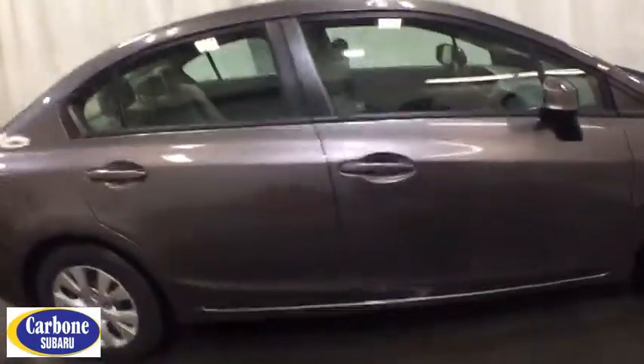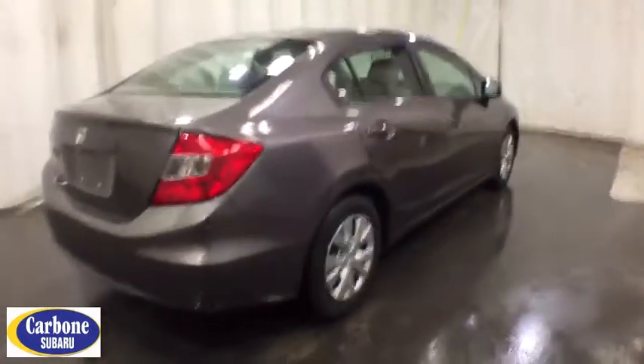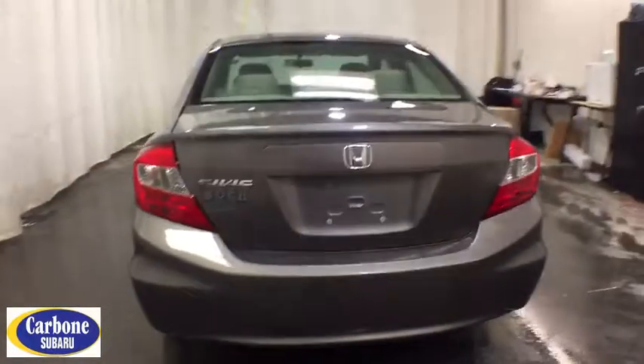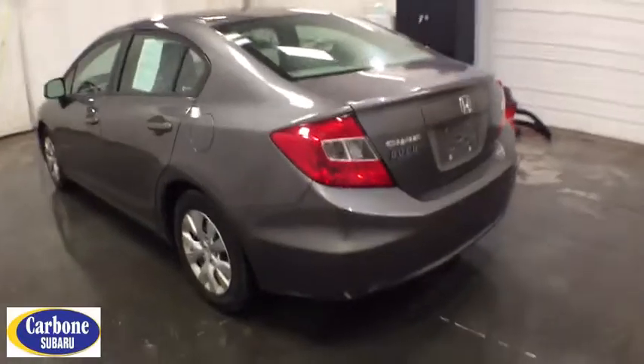Here are some of this vehicle's great options: keyless entry, power steering, adjustable steering wheel, ABS four-wheel, front floor mats, cruise control, rear defrost, front wheel drive, auto-off headlights, AM FM stereo radio.